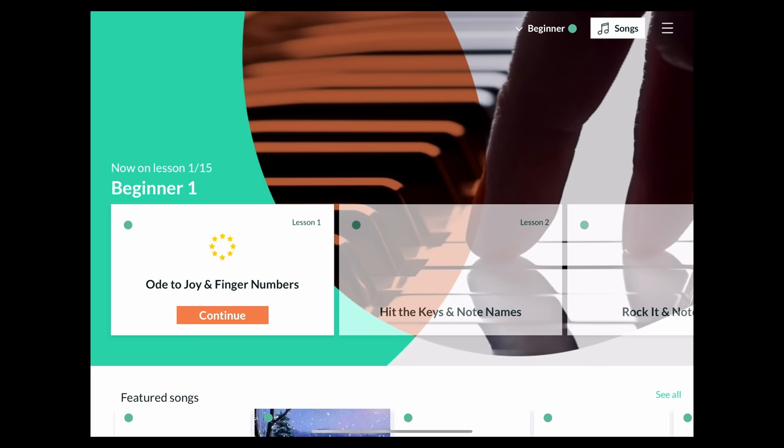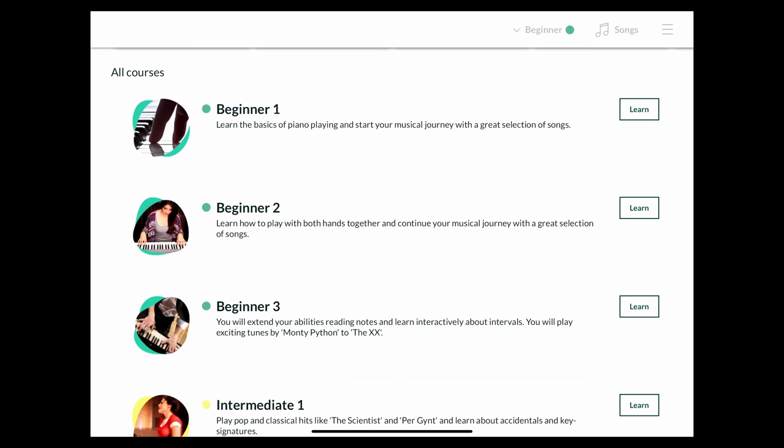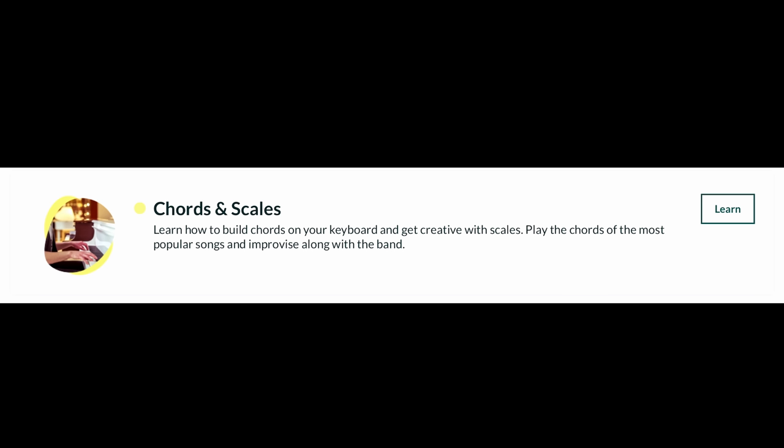Now let's move on to Scoof, which hasn't got as much attention as it deserves. The interface is a mixture of the bright, large visuals of Simply Piano while maintaining the formal feel of Flowkey. While the lessons are structured in a linear manner, you are free to skip to whichever module interests you. Courses for beginners through to intermediate and advanced students are available, including a dedicated course for improving sight reading and a module for drilling chords and scales.